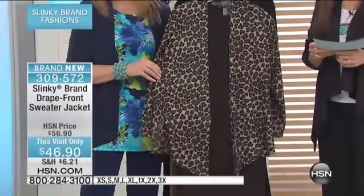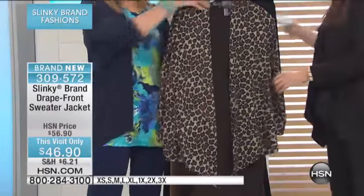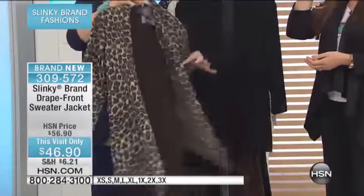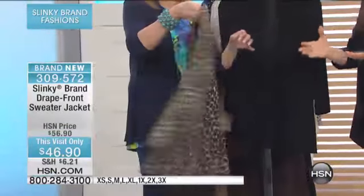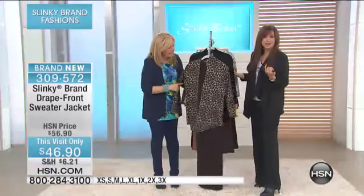It's brand new, and it's 27 and a quarter inches in length. It is a drape front sweater jacket, but it's not too heavy. When we're talking about a sweater jacket, it's not like you're freezing outside and snowing. Instead, it's an inside jacket sweater — a wonderful layering piece.